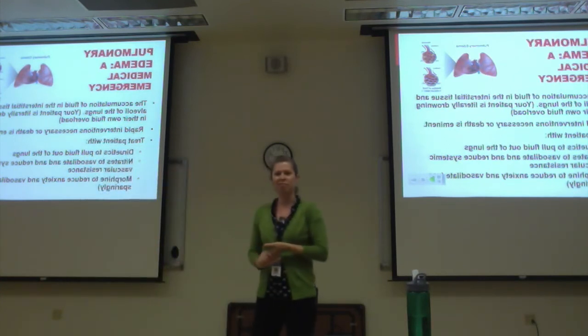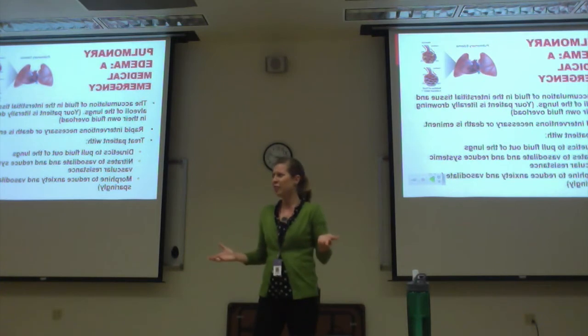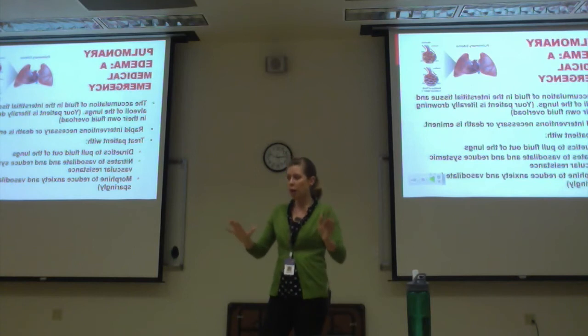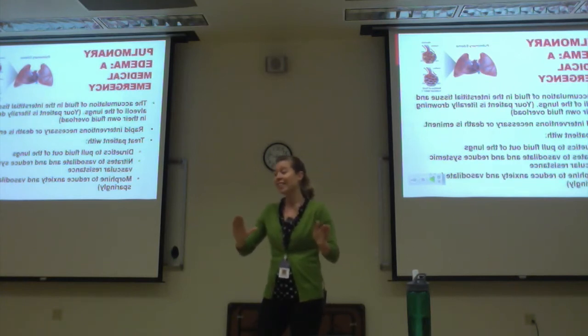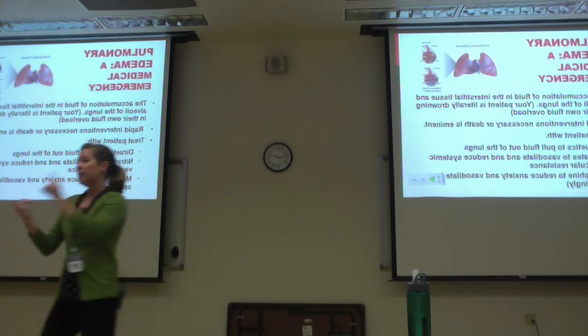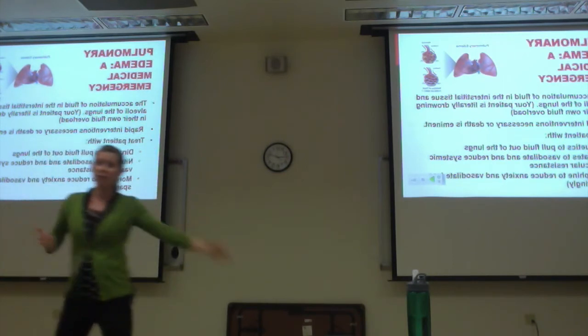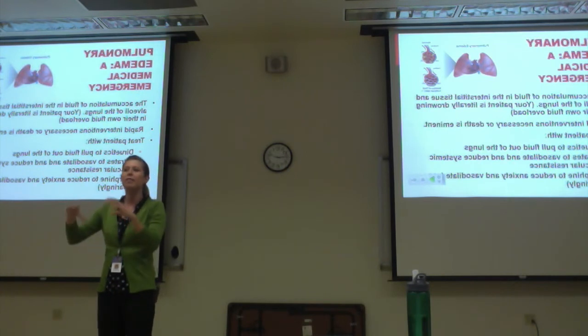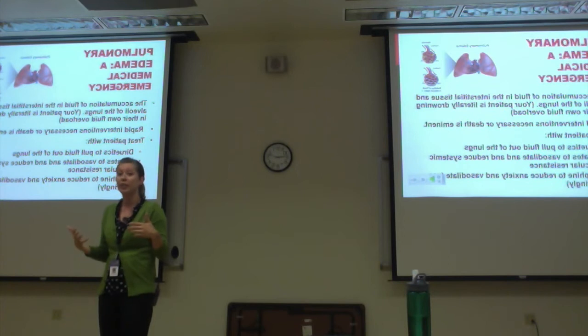Then we give morphine. Why do we give morphine to a patient in pulmonary edema? One thing is they get really anxious — if you were drowning, wouldn't you be anxious? So it calms them a bit. And remember morphine has a nice side effect of vasodilation. So now we're giving diuretics to pull the fluid off, nitrates to vasodilate, and a little touch of morphine to vasodilate — hopefully getting the patient to resolve their own pulmonary edema.